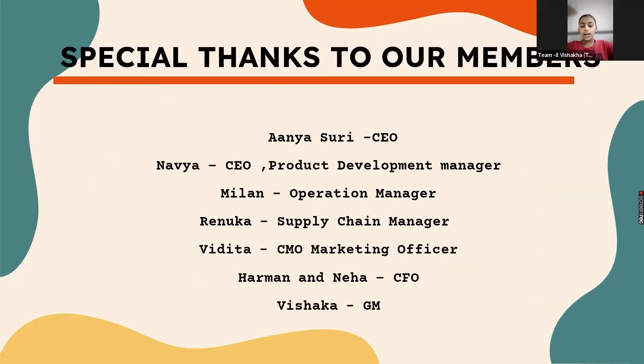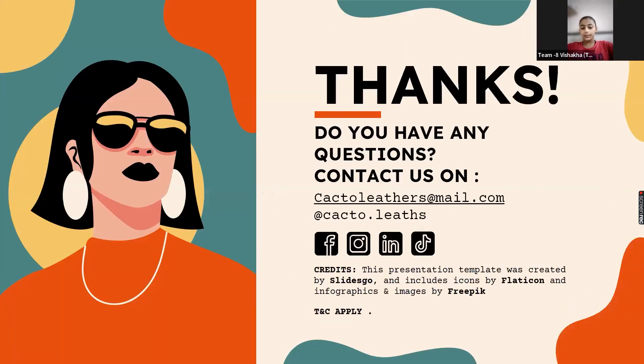Hello Sharks, this is Vishakha Parashir, general manager of the team. I am here to introduce our team members. The CEOs are Anya and Navya. Milan is the operations manager. Renuka is the supply chain manager. Vidita is the CMO and marketing officer. Harman and Neha are the CFOs. Thank you — this was our presentation about our company. Hope you liked it.